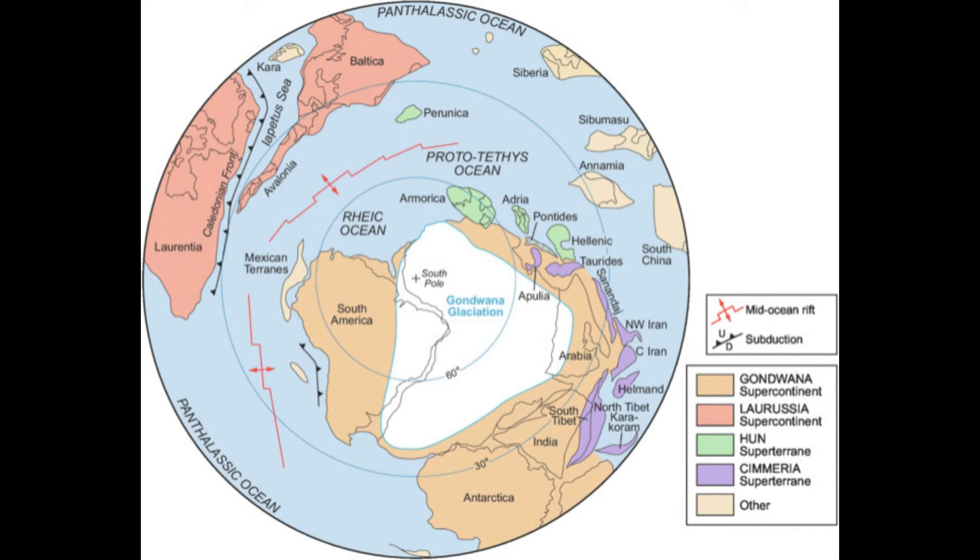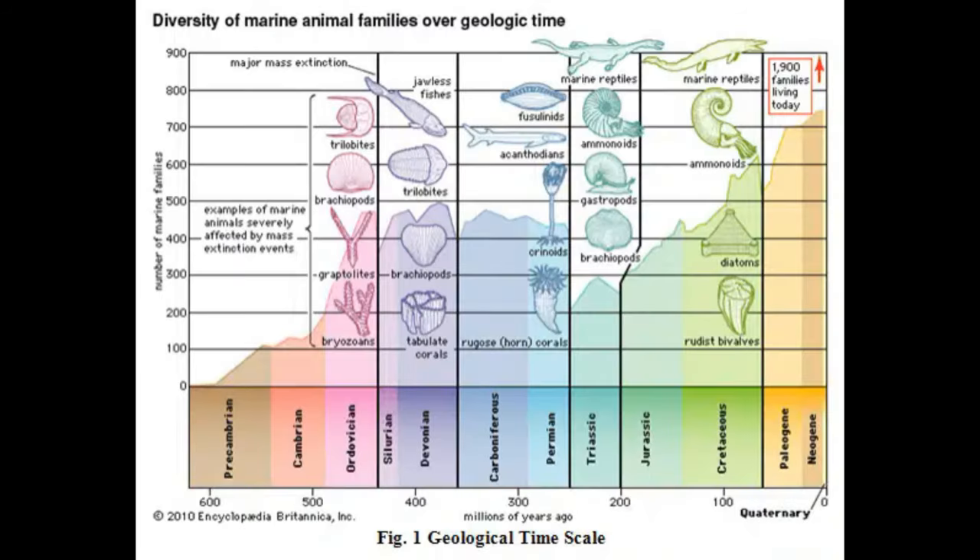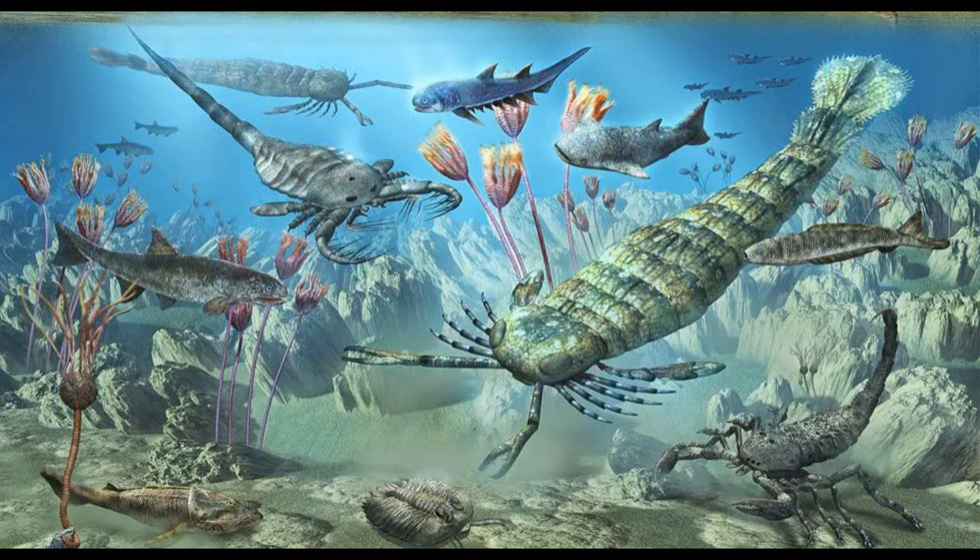As less carbon dioxide remained in the atmosphere, the planet cooled. This change in Earth's climate resulted in the extinction of about 85% of all marine species — the late Ordovician mass extinction, the first of the Big Five extinctions in Earth's history. It dealt a major blow to many ancient groups of organisms, most notably the trilobites, which lingered on until the end Permian. We will cover the trilobites in a later episode. After this event, the diversity of fish went wild, hence why it's often referred to as the Age of Fish.